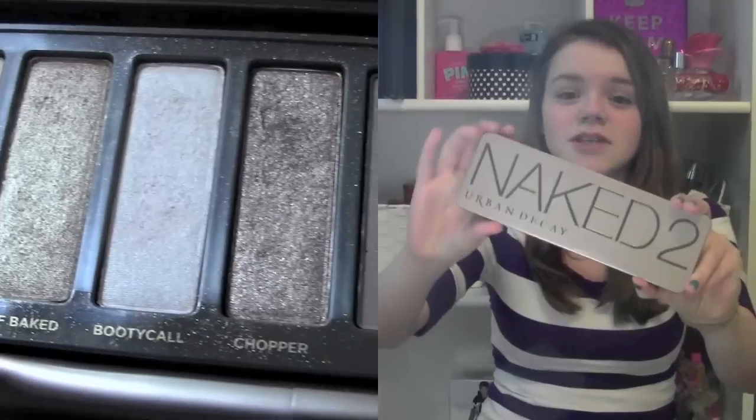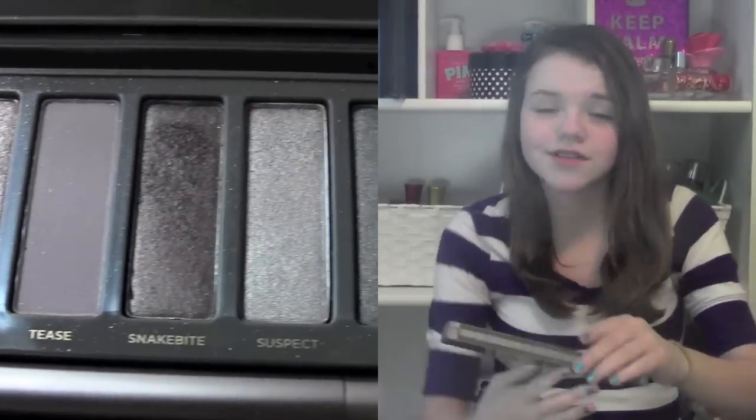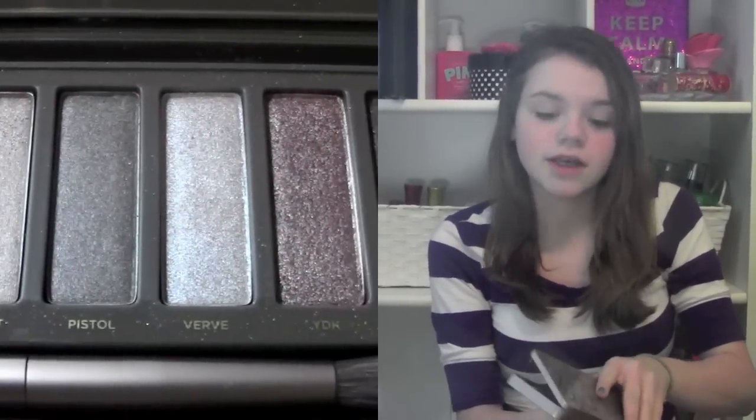First I'm going to start off with my beauty products, and my first beauty product that I have been using the entire month of January is definitely my Naked 2 palette. I love this palette. I love all the neutral colors because that is what I wear the most, and it does have a little section definitely for the smoky eyes.